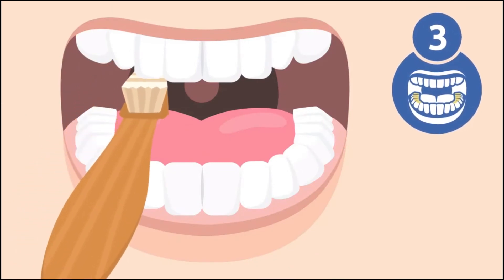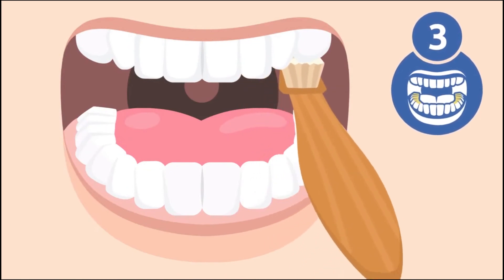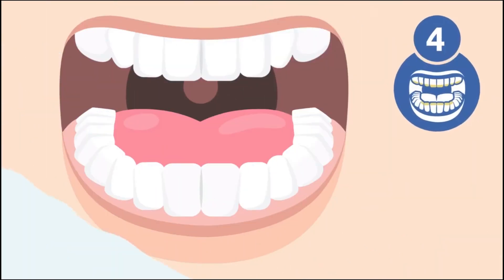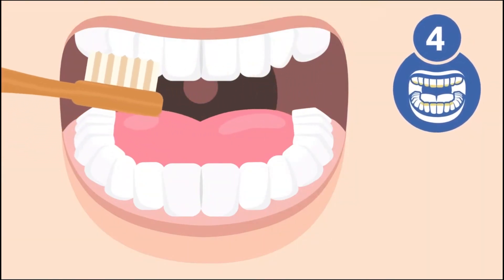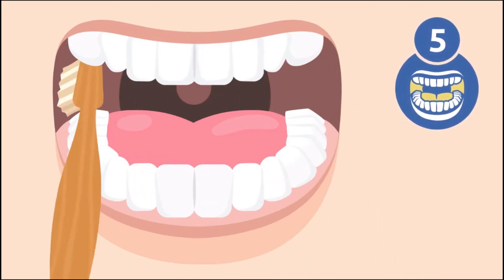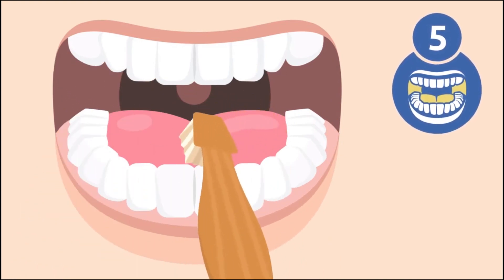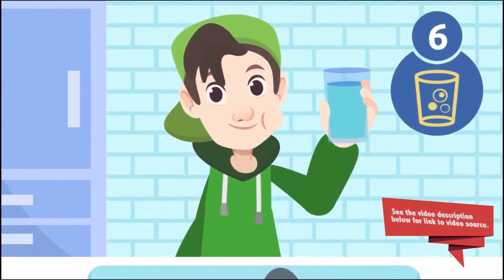Step three: brush the inside of your upper and lower teeth. Remember to reach and clean back molars too. Step four: brush the chewing surfaces with back and forth motions. Step five: clean the rest of your mouth — brush gently inside your cheeks and your tongue. Step six: spit out any excess toothpaste and rinse.